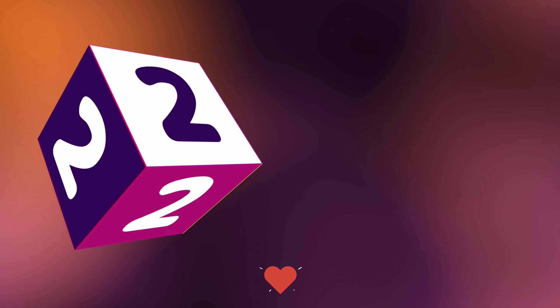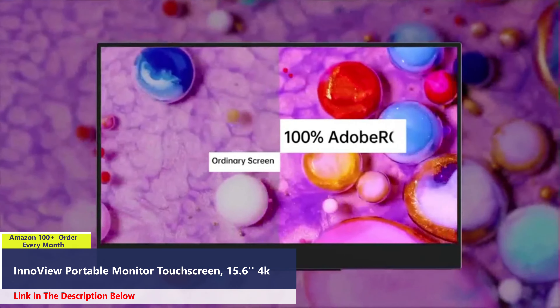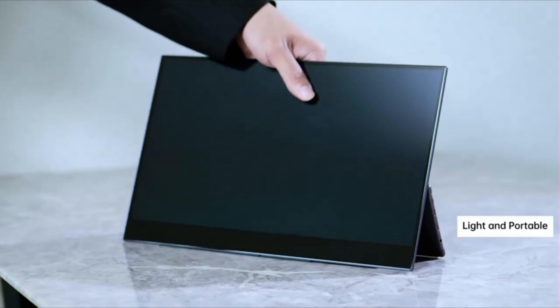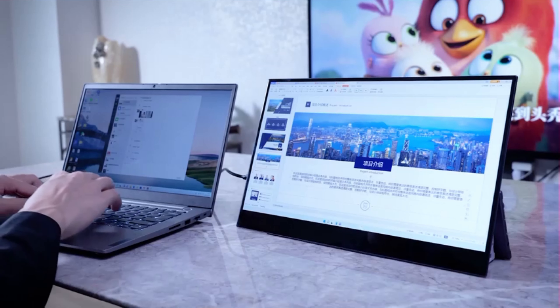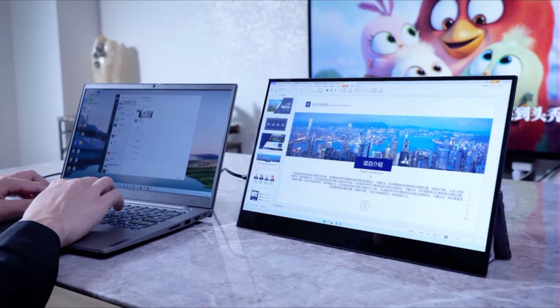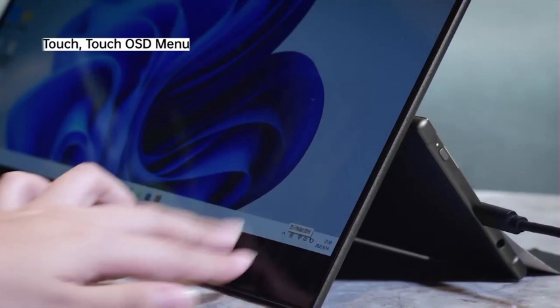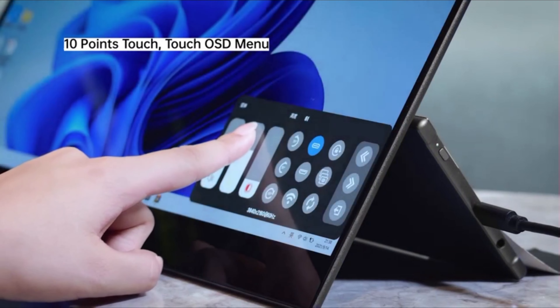Number 2. Enhance your workflow with the InnoView portable touchscreen monitor, offering precise 10-point touch functionality for seamless interaction. With intuitive touch controls, including switching, swiping, and zooming, tasks become more efficient. Adjusting OSD menus directly adds convenience over traditional button adjustments, although touchscreen functionality varies by system and is not supported by iOS.